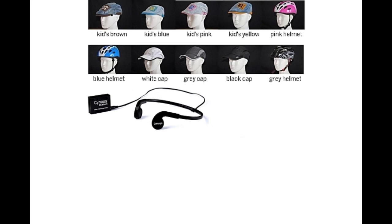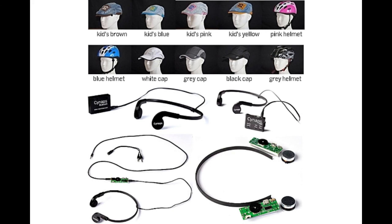This is an unbeatable deal and the only way you can get your hands on the very first batch of Assist Next Generation headsets.